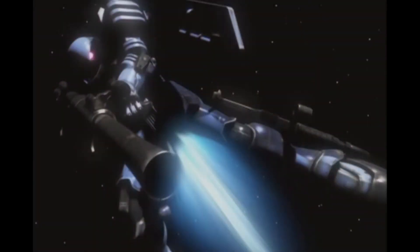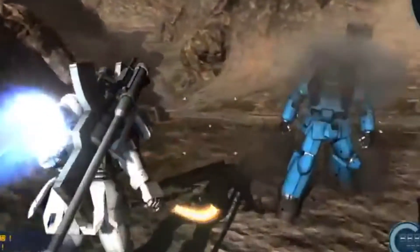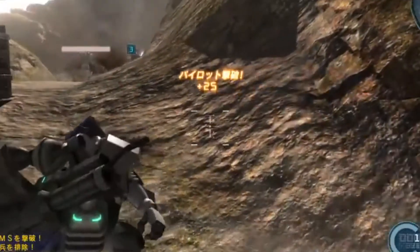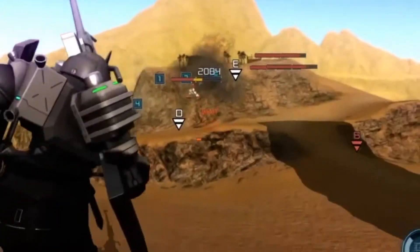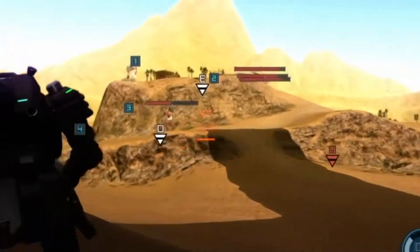The Zuta sports armaments similar to the Zaku. It has a larger caliber rifle — a 120mm machine gun versus the Zaku's 105mm machine gun — a 280mm bazooka, a 135mm anti-ship rifle, a heat hawk, a shield, and even spikes along the front part of the shield. Due to its larger caliber machine gun, the Zuta's 120mm machine gun was very effective against heavily armored units and held the same number of 100 rounds per drum as the 105mm gun.